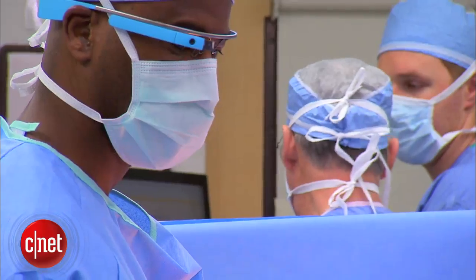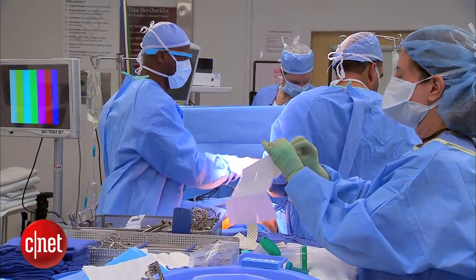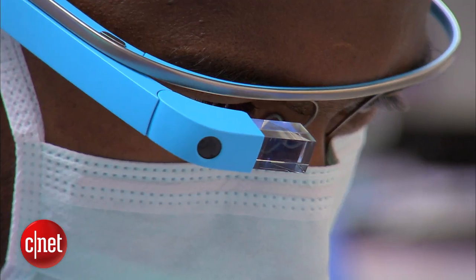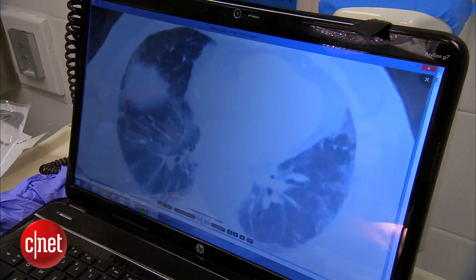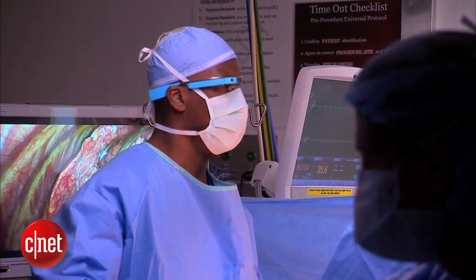It's a routine lung biopsy for Dr. Pierre Theodore. Alongside his surgical tools, he's experimenting with a piece of tech: Google Glass. Inside the glass, what he's seeing are CT images, which are basically cross-sectional x-rays of the patient's chest, and it allows him to operate at the same time he has this critical data right in front of him.